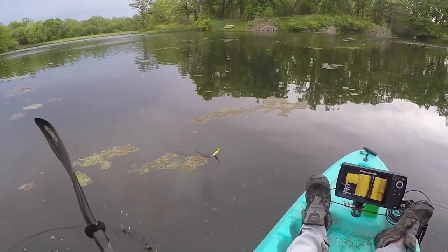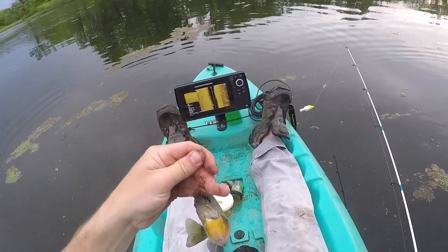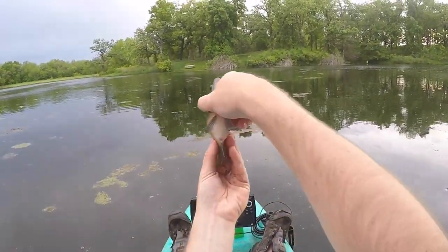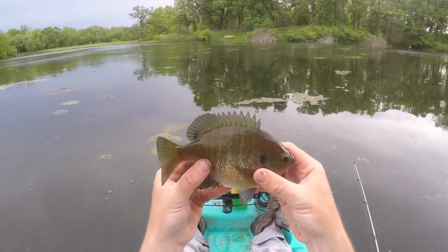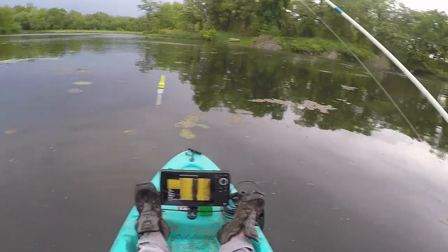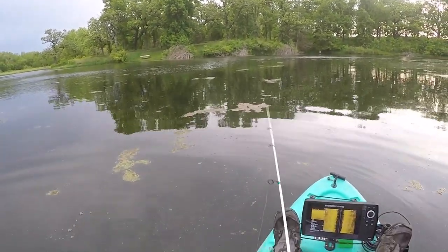We got a little gill here. Look at that plump girl — that is a female ready to spawn right there, what a chunker! That is just a plump girl right there. We'll get her back so she can do her thing. Get it back out there and catch a couple more bluegill. I think it's gonna be a fun morning — there's nothing more fun than watching that bobber go down.